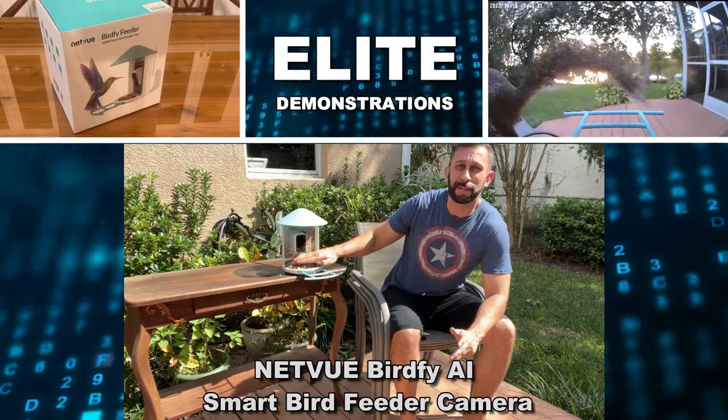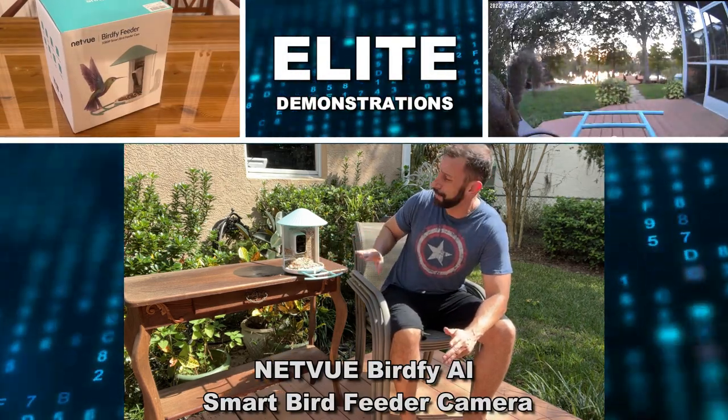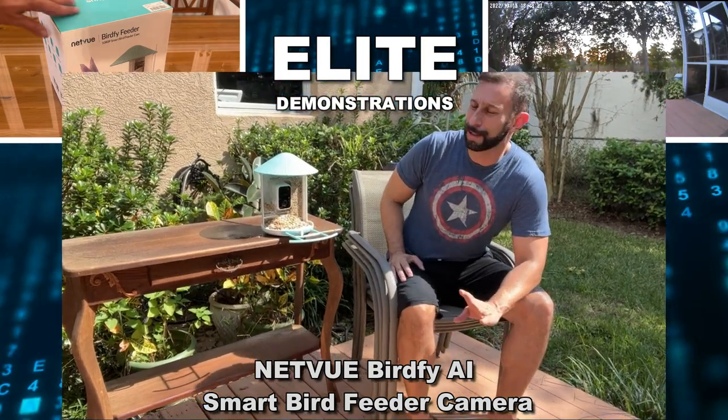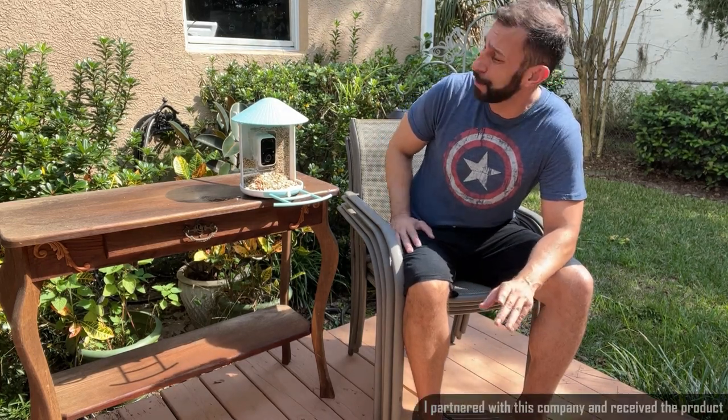Hey folks, Adam here from Elite Demonstrations. I have this fantastic bird feeder temporarily mounted right here and this thing is incredible. If you want to identify tons and tons of different types of birds, this is an incredible bird feeder.